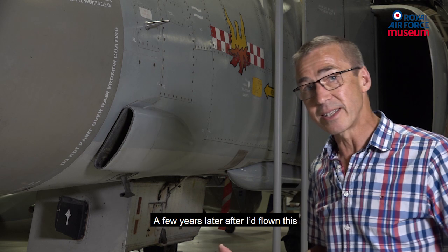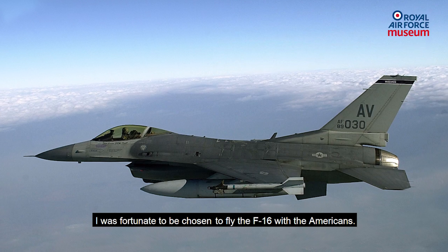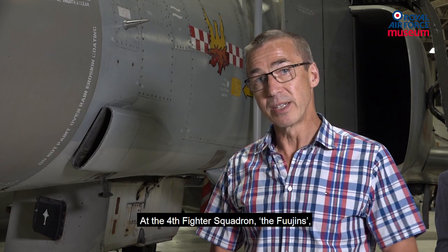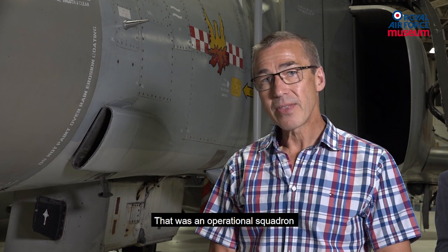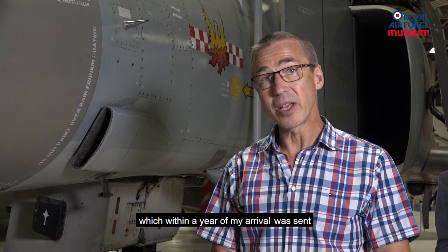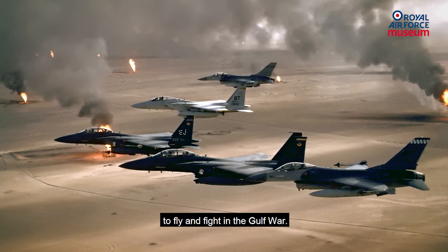A few years later, after I'd flown this, I was fortunate to be chosen to fly the F-16 with the Americans at the 4th Fighter Squadron — the Fujins — at Hill Air Force Base in Utah. That was an operational squadron which, within a year of my arrival, was sent to fly and fight in the Gulf War.